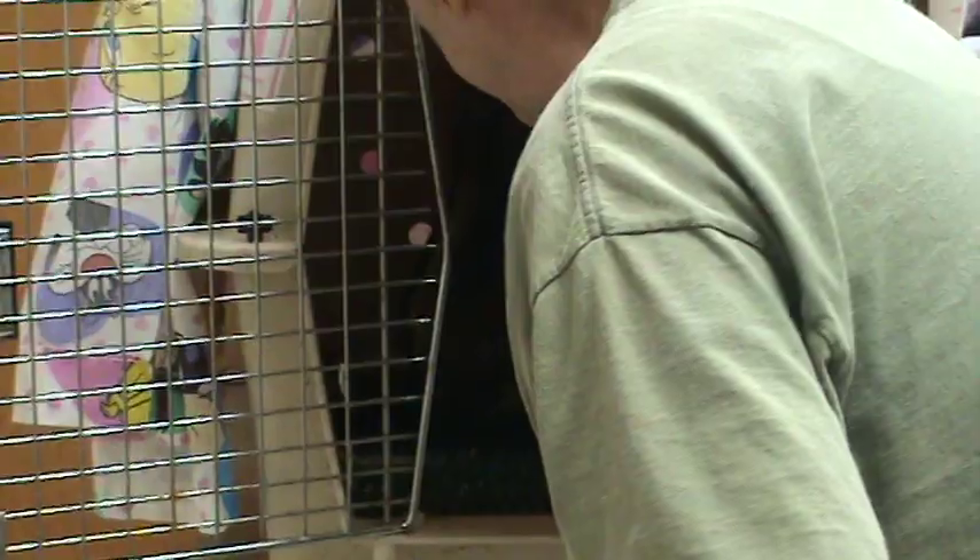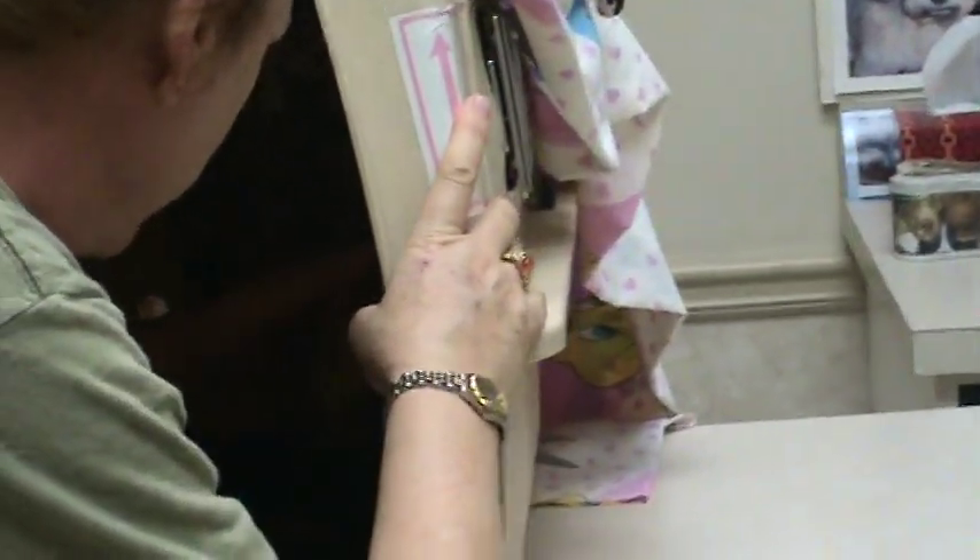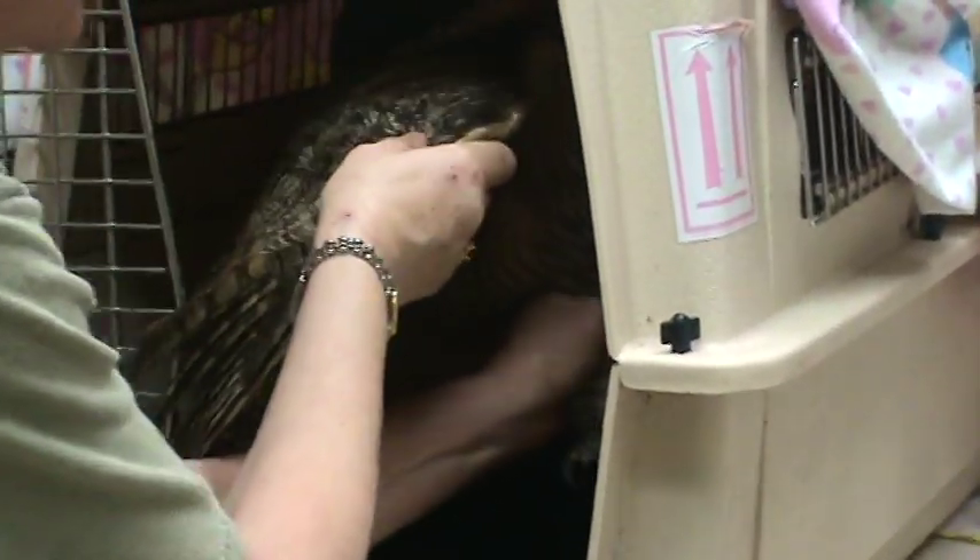This bird hit a guide wire 10 days ago, full bore.